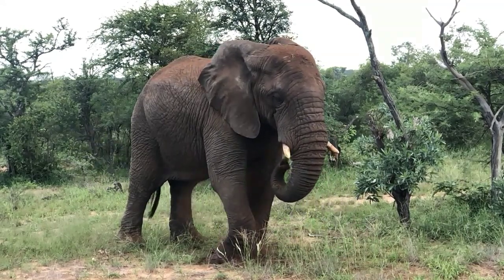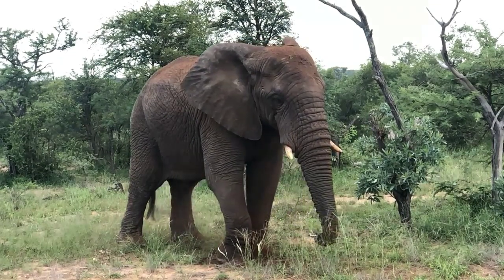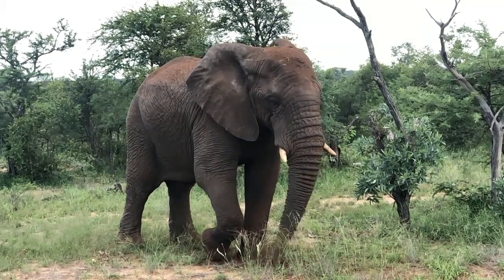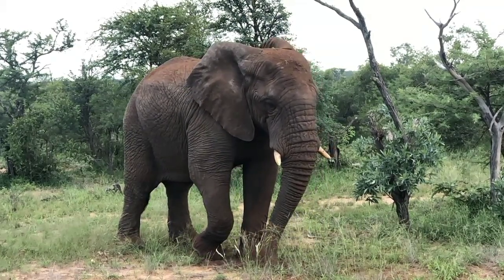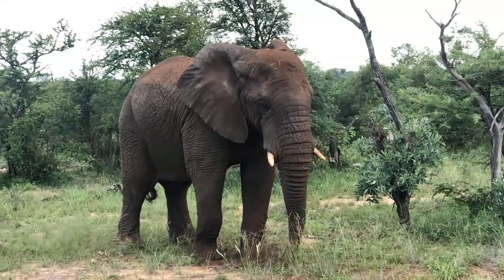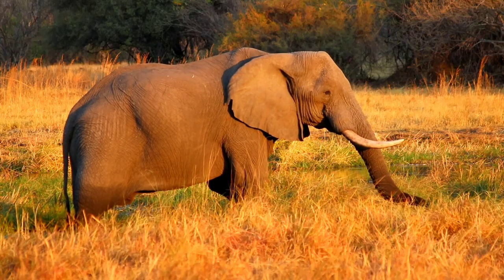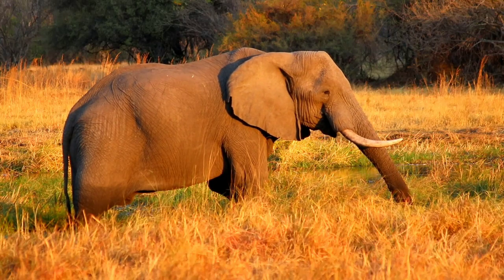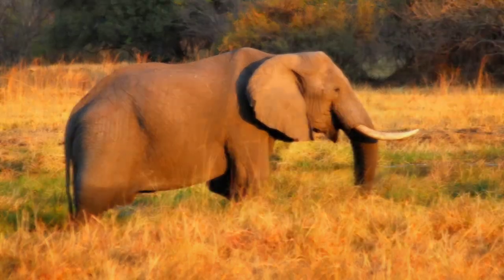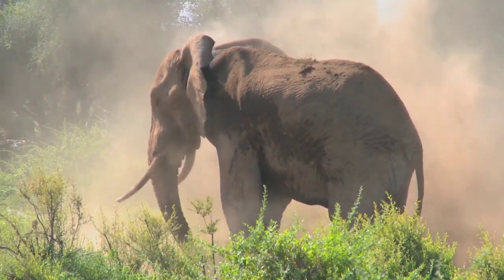Fact number nine: elephants can make a wide range of sounds with their trunks. Elephants are known for their trumpeting calls, but they can also make a wide range of sounds with their trunks. Elephants can produce low-frequency rumbling sounds that can travel for miles, which they use to communicate with other elephants. They can also produce more high-pitched sounds, such as snorts, grunts, and growls. Elephants use their trunks to modify these sounds and to project them more effectively.